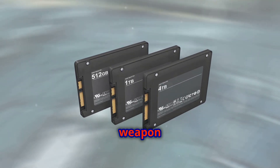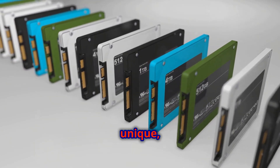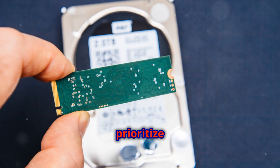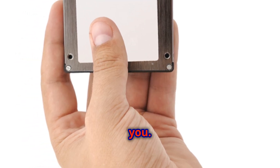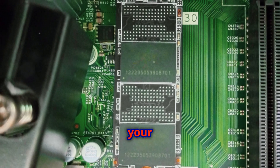Choose your weapon wisely. Each of these SSDs offers something unique, so consider your needs and budget before making a decision. Whether you prioritize speed, reliability, or future-proofing, there's an NVMe SSD out there for you. Make sure to do your research and pick the one that best suits your requirements.